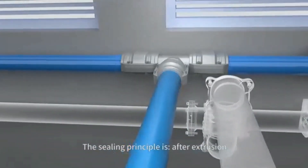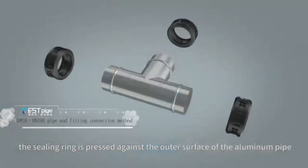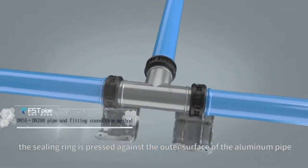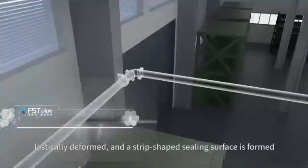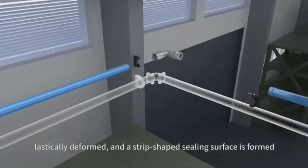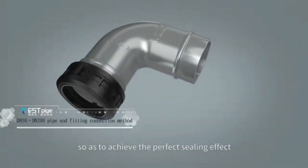The sealing principle is as follows: after extrusion, the sealing ring is pressed against the outer surface of the aluminum pipe, elastically deformed, and a strip-shaped sealing surface is formed, so as to achieve the perfect sealing effect.